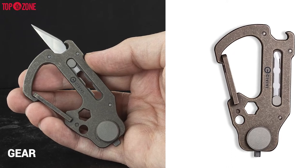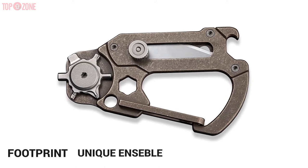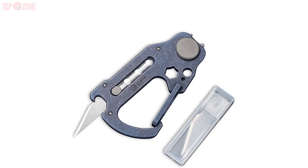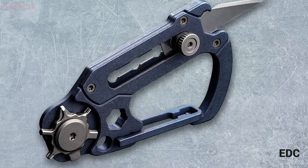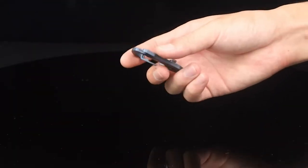Its compact footprint and unique ensemble of functions make it an amazing choice if you're trying to lighten your load and pare down to the essentials, or just looking to include a unique backup tool to your EDC. It is sure to be a valuable asset to have with you at all times.